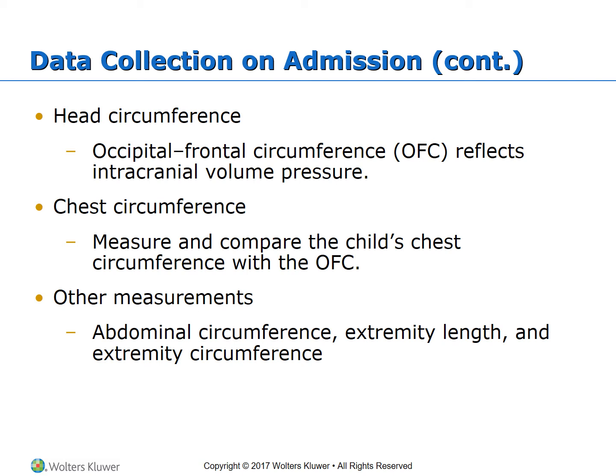For chest circumference, compare it with the occipital frontal circumference. In newborns, the head is much larger than the chest. Children ages one to two have approximately equal head and chest measurements. By age five, the chest is two to three inches larger than the head. Other measurements include abdominal circumference at the umbilicus, and extremity length and circumference — always document where the measurement was taken.